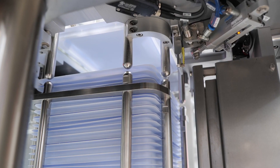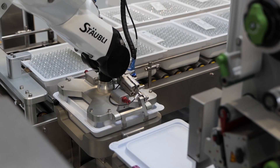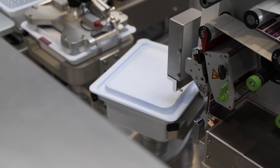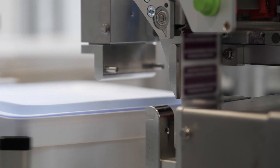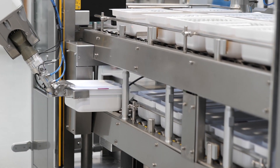A clever lid separation station presents a single lid to a second Stäubli TX260 robot. A vision system verifies the presence of a single lid and the robot places the lid on the top. A custom application head applies a tamper-proof seal to the lid, folding the label around the lid flange.